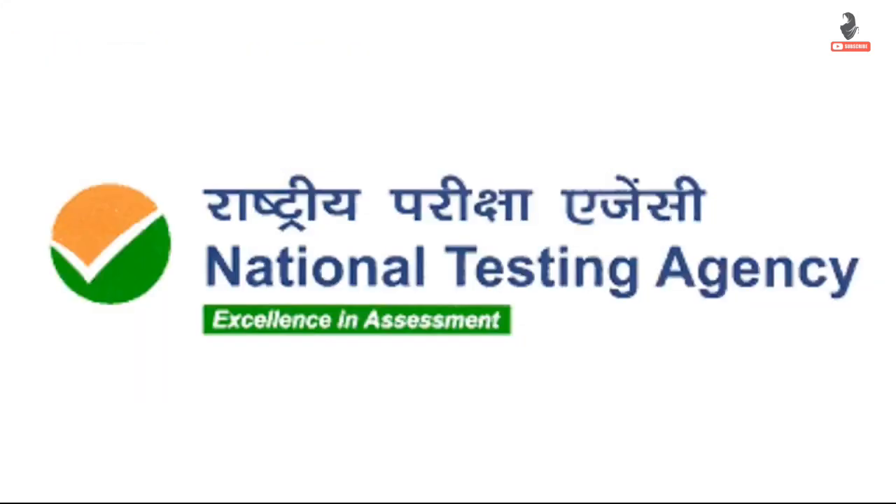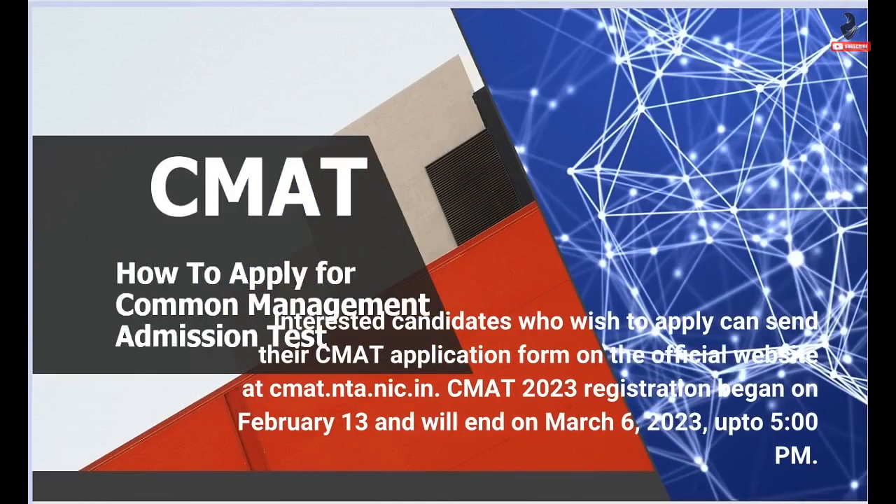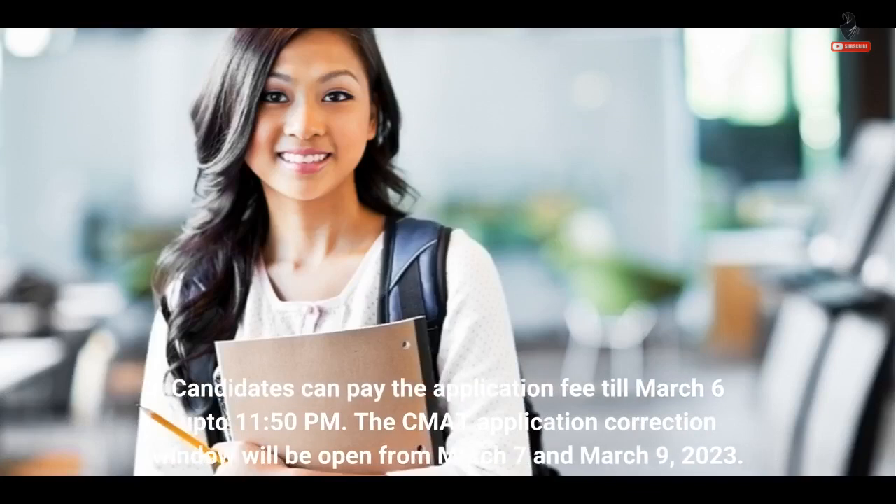CMAT Registration 2023: The National Testing Agency will close down the registration process for the Common Management Admission Test, CMAT 2023, tomorrow, March 6. Interested candidates who wish to apply can submit their CMAT application form on the official website at cmat.nta.nic.in. CMAT 2023 registration began on February 13 and will end on March 6, 2023, up to 5pm. Candidates can pay the application fee till March 6 up to 11:50pm.